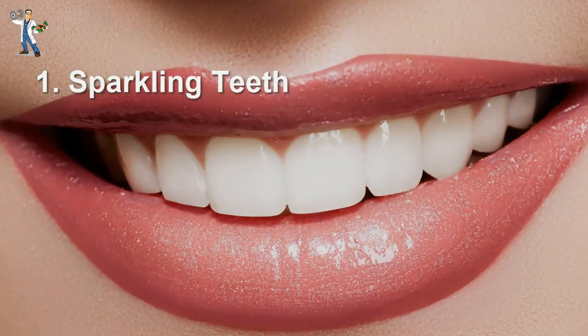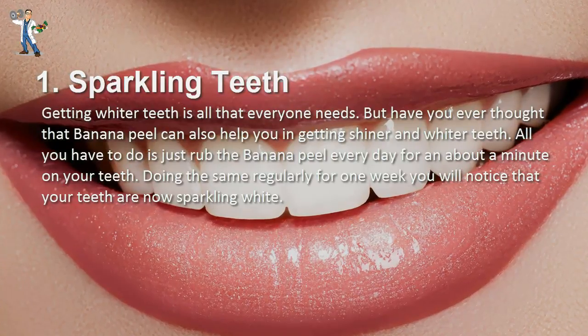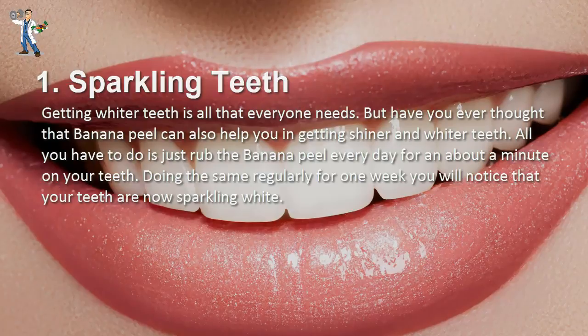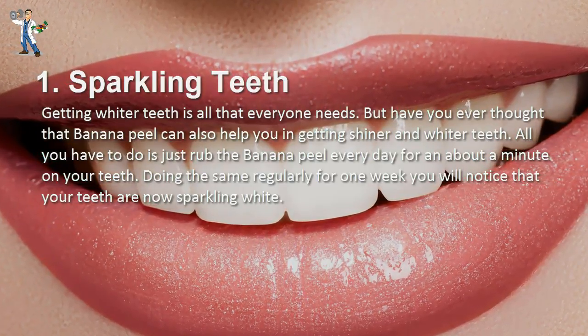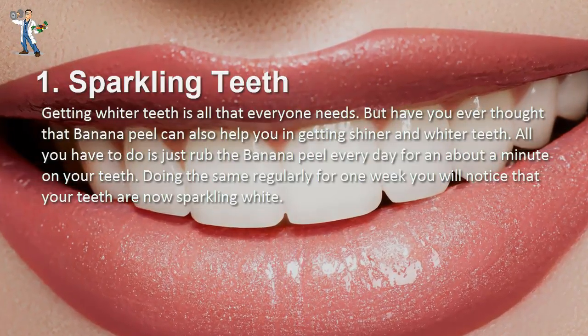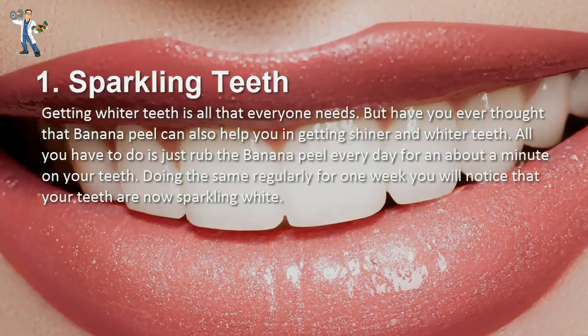Number 1: Sparkling Teeth. Getting whiter teeth is all that everyone needs. But have you ever thought that banana peel can also help you get shinier and whiter teeth? All you have to do is rub the banana peel every day for about a minute on your teeth. Doing this regularly for one week, you will notice that your teeth are now sparkling white.